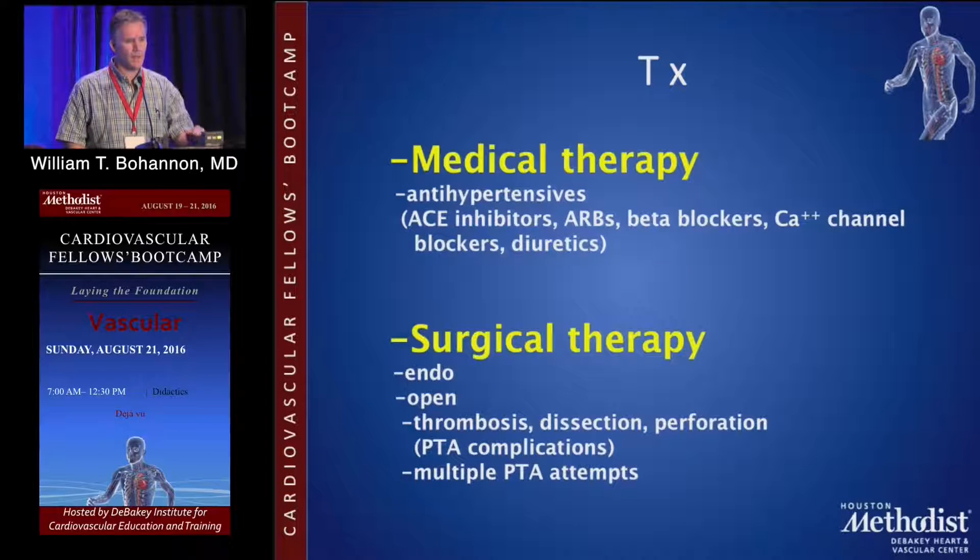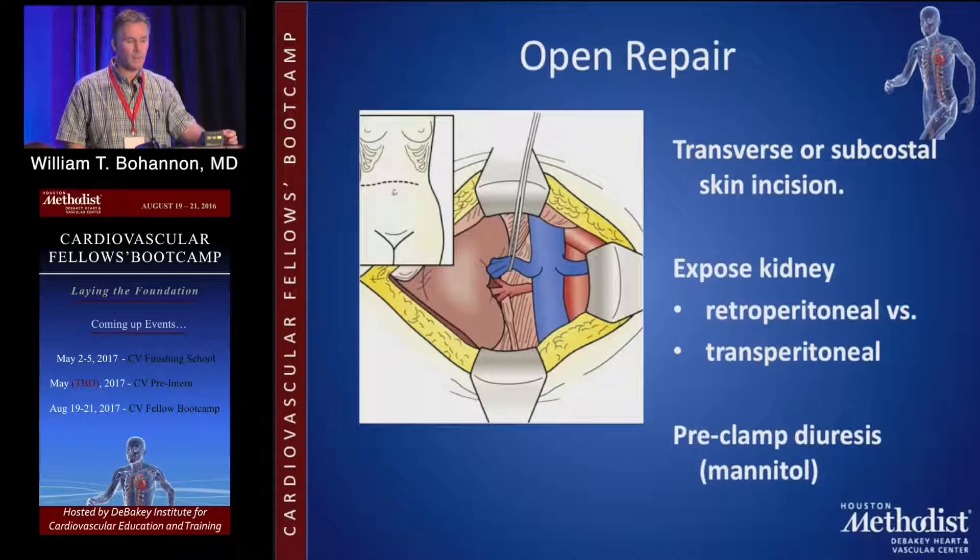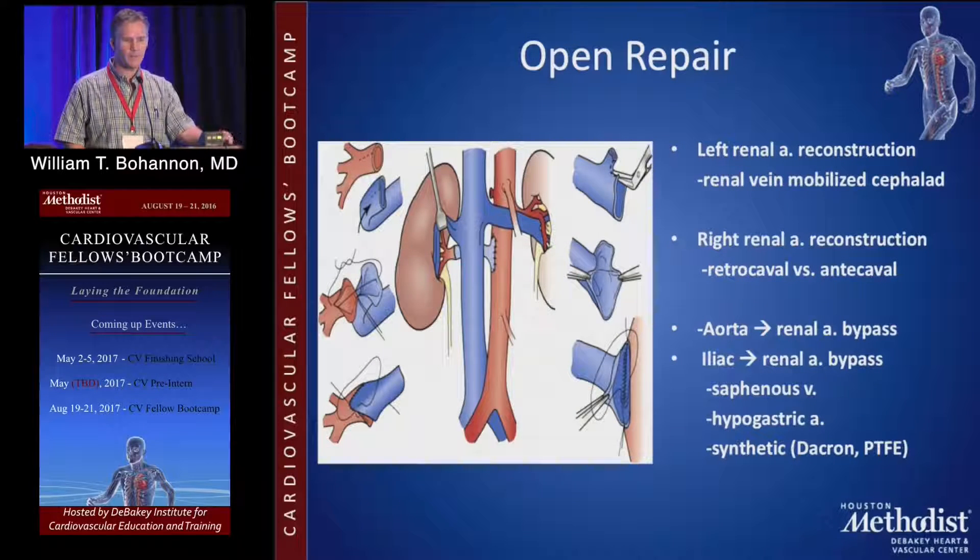For surgical therapy, open surgery is primarily reserved for failures of endovascular therapy, whether it be thrombosis, dissection, perforation, or other angioplasty complications. Stenting is rarely used in FMD. Open surgical therapy may be considered for someone who has had multiple failed angioplasty attempts. There are many approaches — transverse subcostal skin incisions, retroperitoneal, or transperitoneal — and reconstructions can vary in conduit choice, including the option of ex vivo kidney reconstruction.